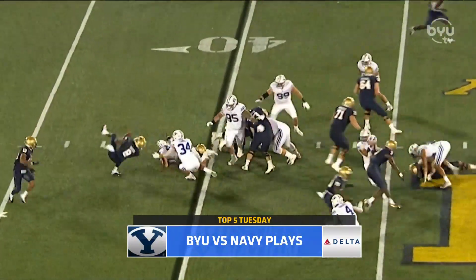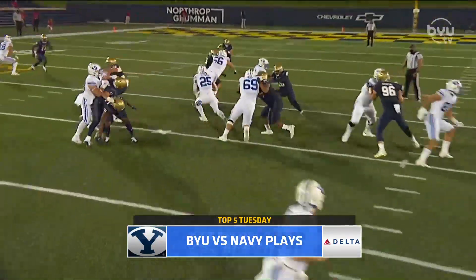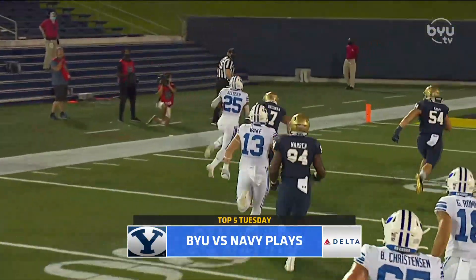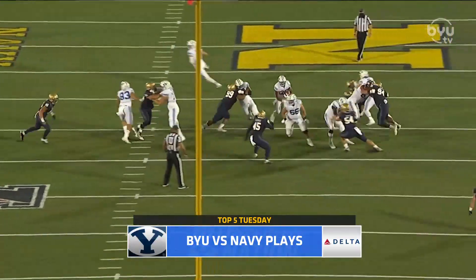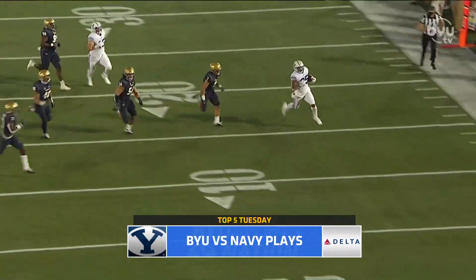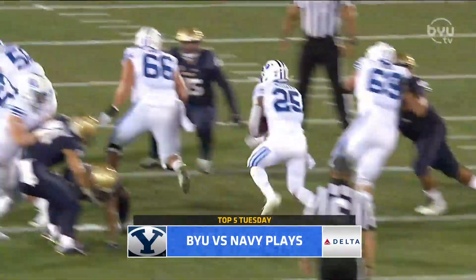And the number one play from the BYU-Navy game: five minutes into the game, Tyler Algier gets the game-winning score — 34 yards, 34 of his 132 yards on the night. 9.4 yards a carry, two touchdowns. Tyler Algier with the game-winning score, five minutes in — making it look easy. And that is the top five plays from BYU at Navy.